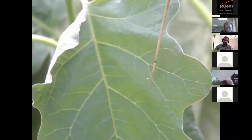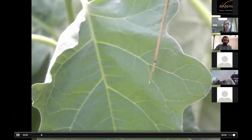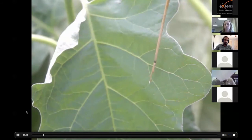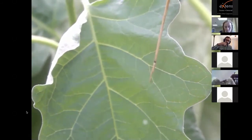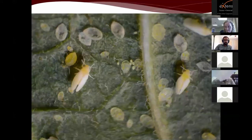Here's a whitefly in super slow motion. When you disturb them, there's a characteristic behavior — they jump off the leaf and start flying away, often doing almost a figure eight and going right back to the leaf. That's a nice way of confirming you potentially have some adult whiteflies.